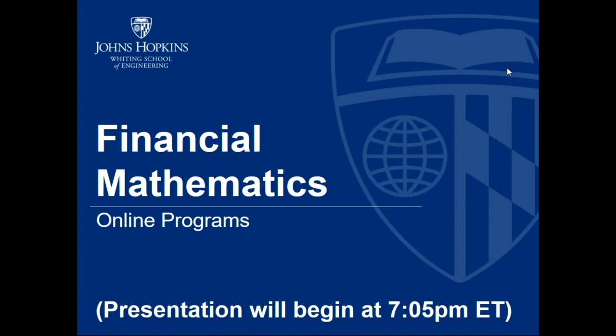Thank you for joining us. This session is to discuss the online and part-time graduate programs in financial mathematics offered through the Whiting School of Engineering at Johns Hopkins University. My name is Cheryl Williams, and I am the Assistant Director of Recruitment and Marketing for the Whiting School. To give us more information on financial mathematics, I have with me our chair, Dr. David Audley.